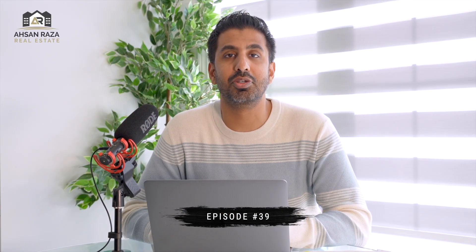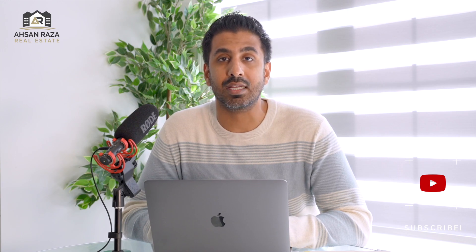Welcome back everyone to episode number 39 of the S and Reza podcast. My name is S and Reza and I am a real estate agent in the greater Toronto area helping you find a home, buy, sell, or invest. In this episode we're going to be talking about the first time home buyer's guide, where I'm going to be giving you a 10-step process on how to buy a home in Ontario. If you can, please like, subscribe, and share this podcast.